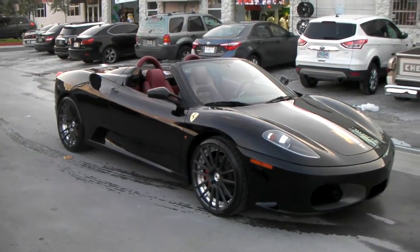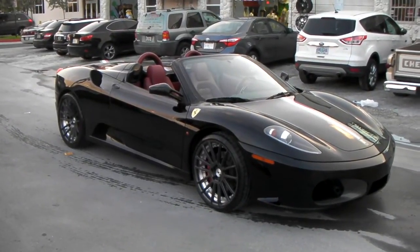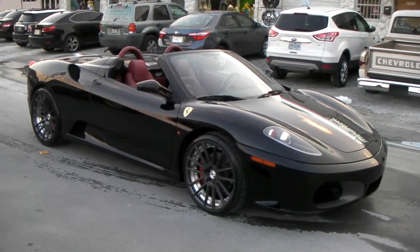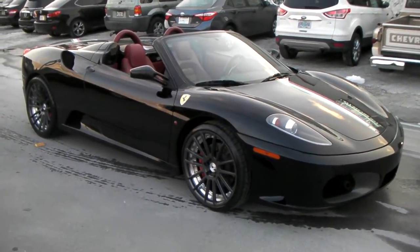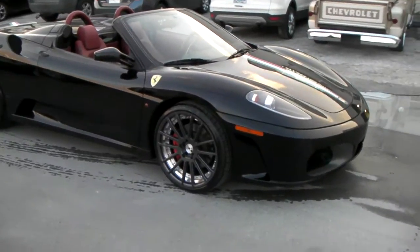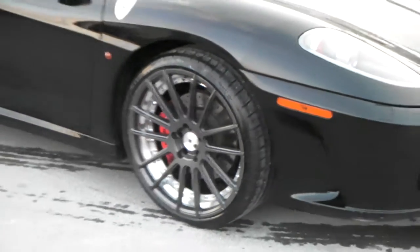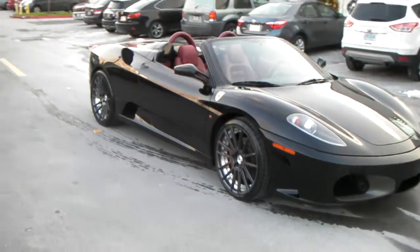We put the 20 inch XO Monaco wheels on it, custom fitted. Got the custom offset to really get it right on the edge of the fender. Great looking wheel — 20x9 in the front, 20x10.5 in the rear. Fits over the big brake calipers for the Ferrari. Nice low offset vehicle.